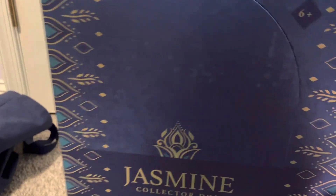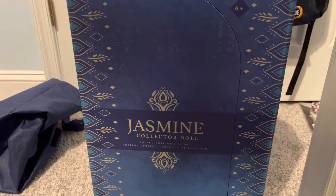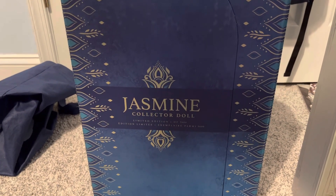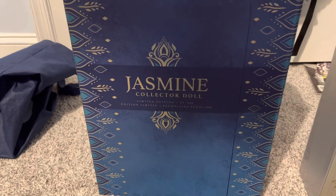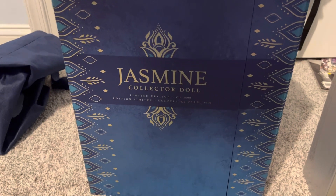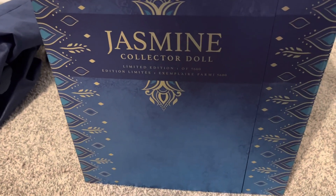Here we have Jasmine's outer box. I honestly hate these flaps, for the record. On the front, it says Jasmine Collector Doll — limited edition, one of 5,600.